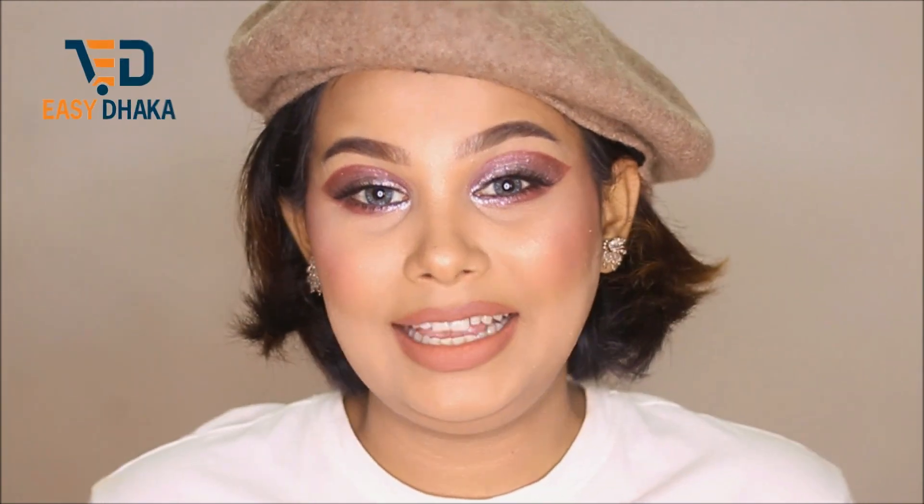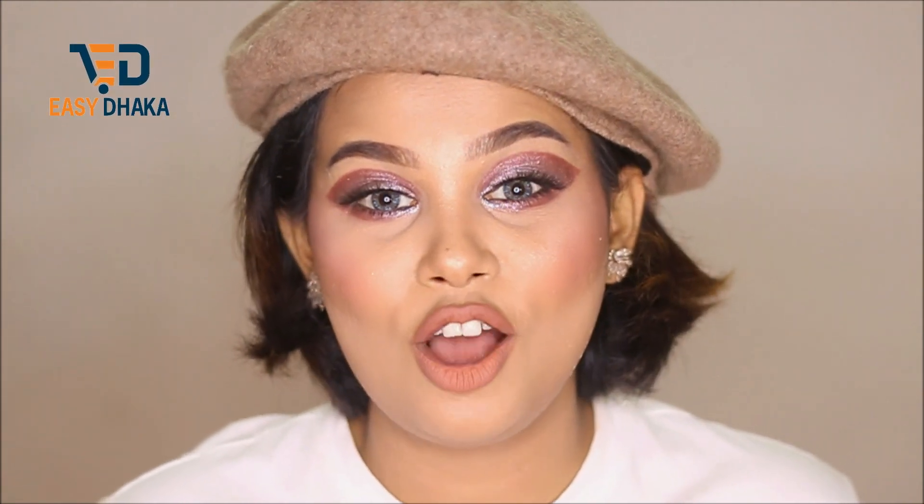This product is exclusively available on EZDhaka. EZDhaka is the authorized distributor of Focallure Beauty. This video is sponsored by EZDhaka, and I will create a helpful video for you.